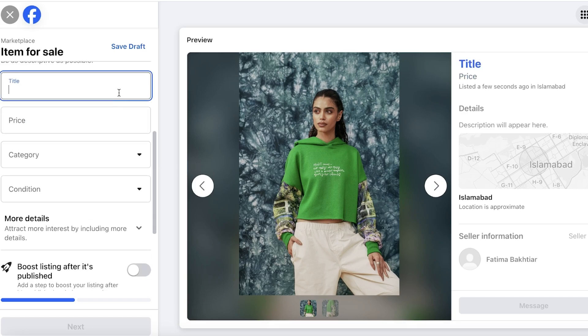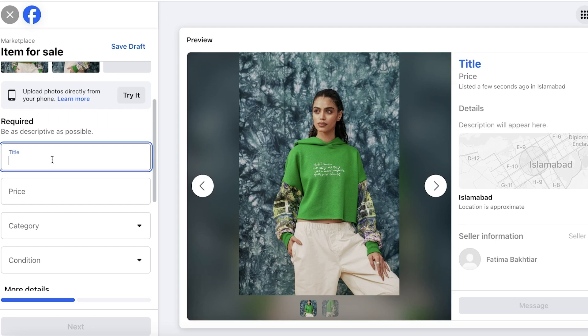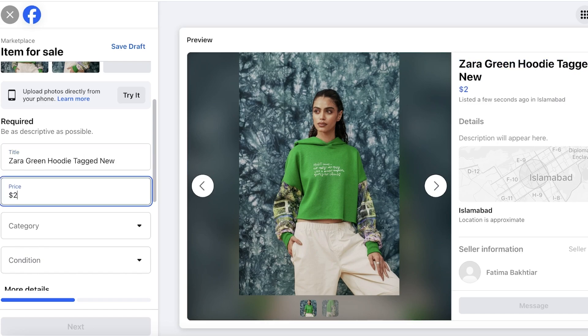The next section is your title. Your title should be illustrative of the product — for example, 'Zara Green Hoodie - Tagged and New.' Even though we'll mention the condition later, including it in the title helps get it recognized and makes people more likely to buy.